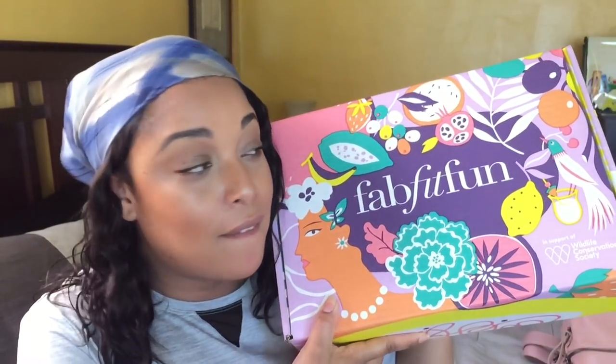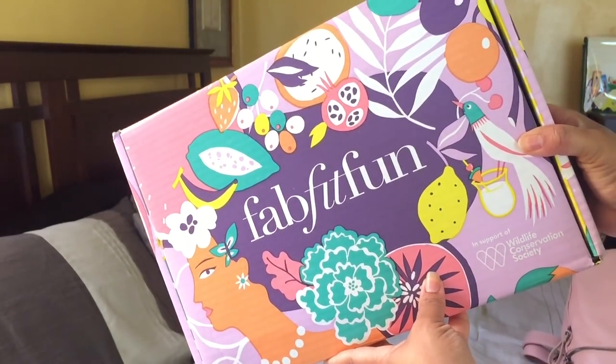Hi guys, so I have this FabFitFun box for the summer. I'm gonna go through it and show you guys what I got, but we're gonna do it vlog style. This is the only time you're gonna see my face — we're gonna open it and dig through this together. Okay, let's get started.